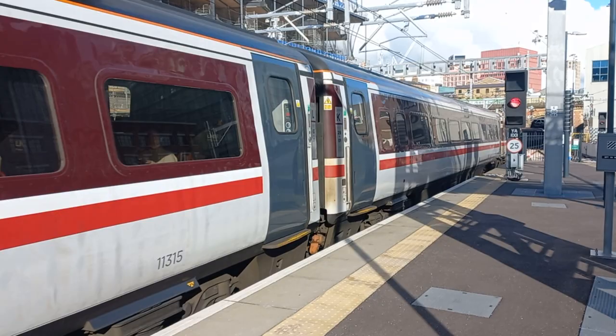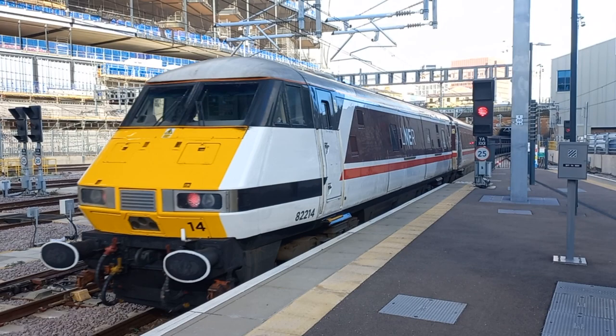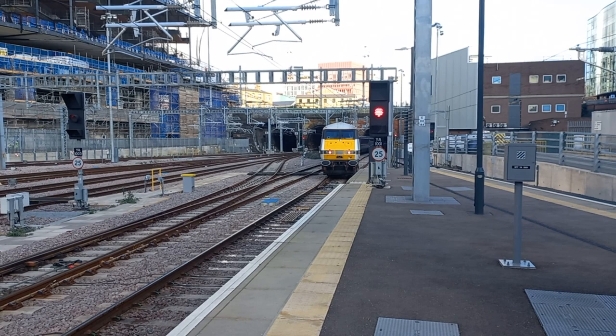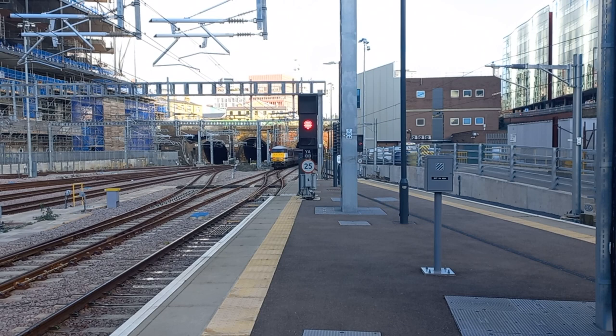Signal having just changed to red. Very shortly you'll see the DVT at the other end — here comes the DVT. 82214, which is not a Class 82. It's a driving van trailer. So please, for the love of God, do not refer to it as a Class 82, because it's not a Class 82. It's a driving van trailer. Now there it goes into the third portal of Gasworks Tunnel.